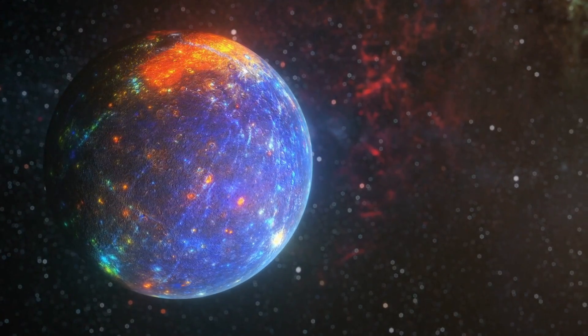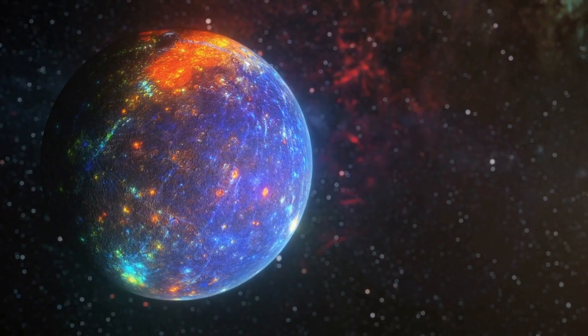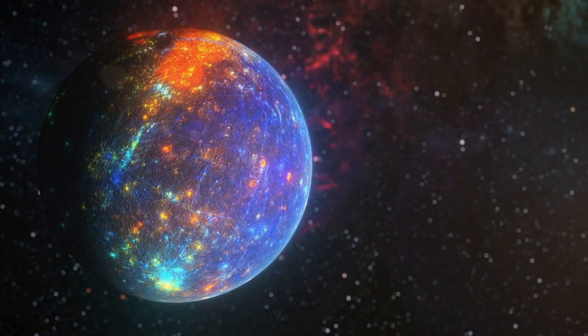Next up is Mercury, the closest planet to the Sun. It's the smallest planet and has no moons. Mercury is super hot during the day and freezing cold at night.